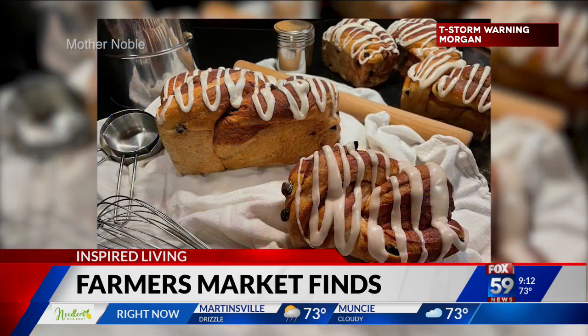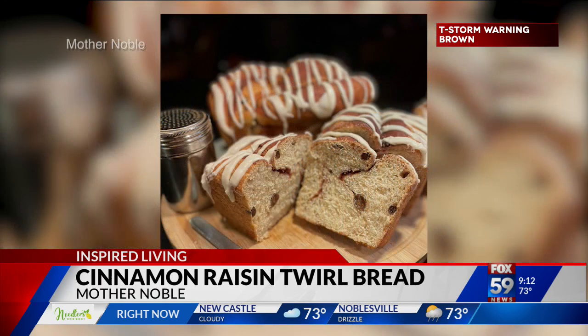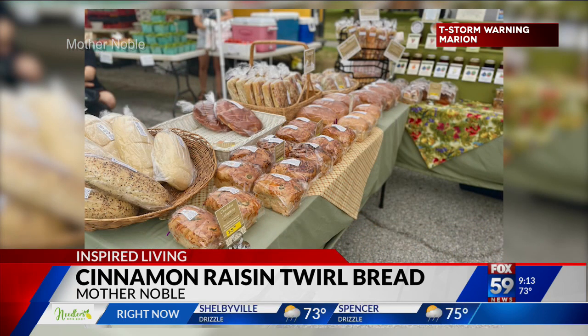First up is cinnamon raisin twirl bread. Mother Noble is owned by Delaina Mann, who has been baking since she was eight years old. Her cinnamon raisin twirl bread is a delicious soft loaf filled with plump raisins, swirled with a cinnamon sugar mixture, and topped with vanilla icing. It's available in two sizes: full size for $7 and a mini for $5. The bread is great toasted or sliced straight from the bag. You can find it at the Garfield Park Farmers Market.